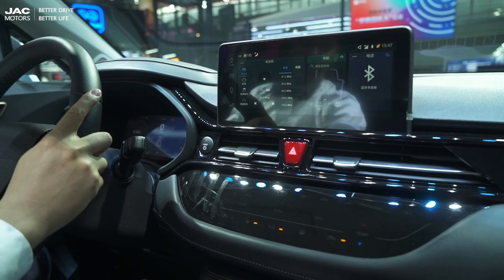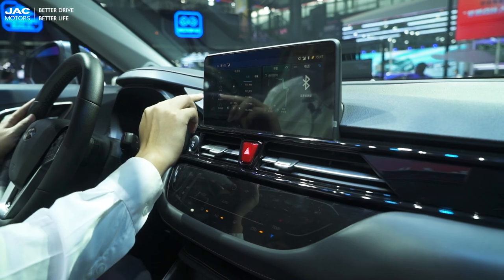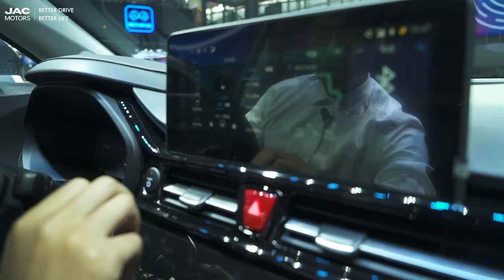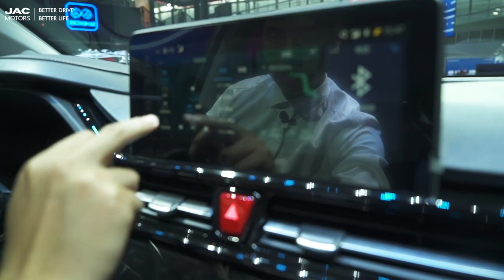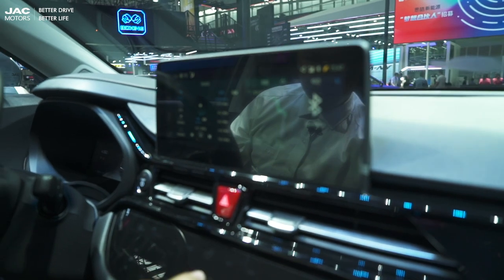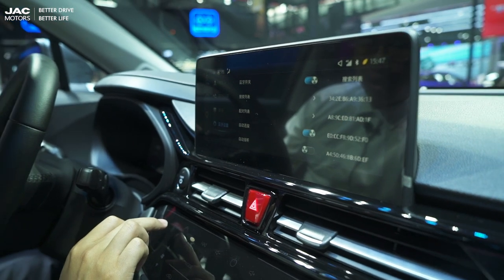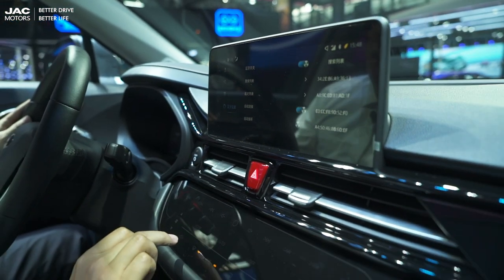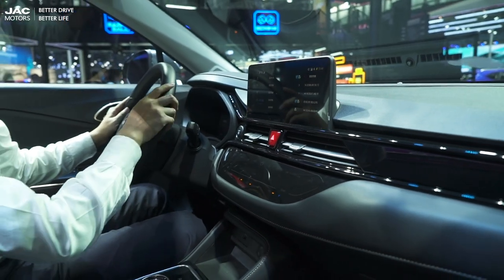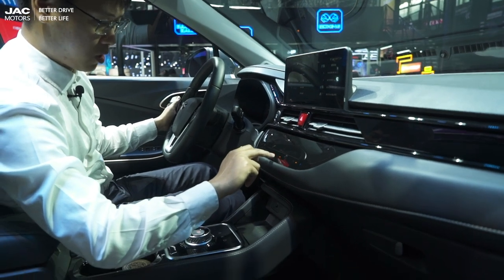Let's check the central touch screen — yes, it is touchable. We can enjoy video, listen to music, or even watch a movie. You can also connect your phone to the system and talk directly through the car's interface. Of course, it also controls the air conditioner. Very fantastic.